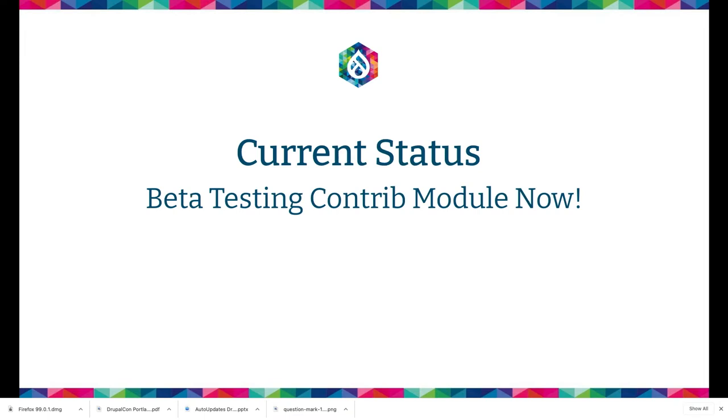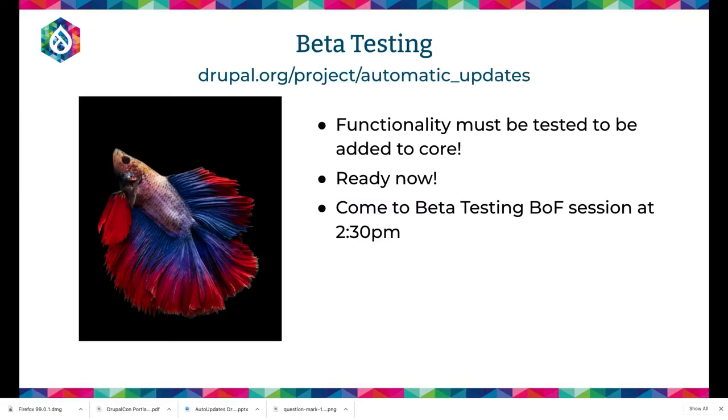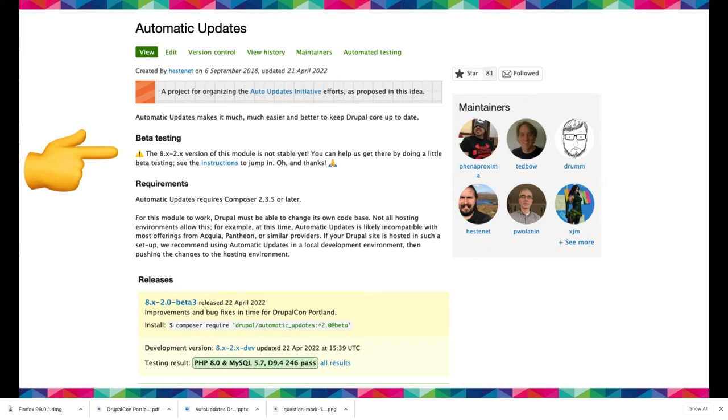Current status: we're beta testing the contrib module. We've had beta testers come through DrupalCon and it's gone pretty well. At 2:30 I'm doing a BOF, and then after that I'll be in the contribution room. We're going to try to get as many people started as possible. We have a script starting from nothing, or you can try it on your existing site. If you can get to the terminal on your site, we can probably test this. There's also a link on the project page to the instructions to beta test.